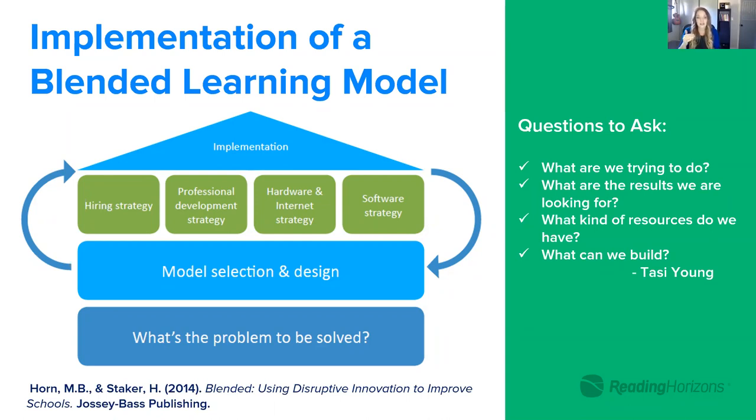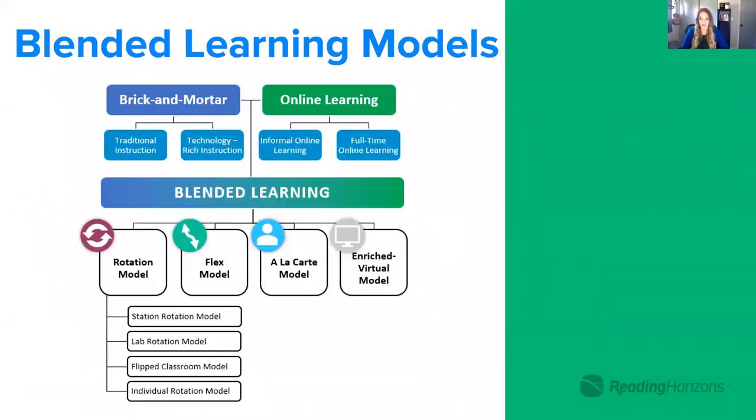Once you know your purpose, you look at the type of blended learning model and design you want to use. That will clarify what resources you have in place and what you need to add. For those reevaluating how yours is working: what's the intent, what's the purpose? It's always about zooming out for what purpose and zooming in on how we're going to do this. We're going to get into some options for models and how you can bring them in.